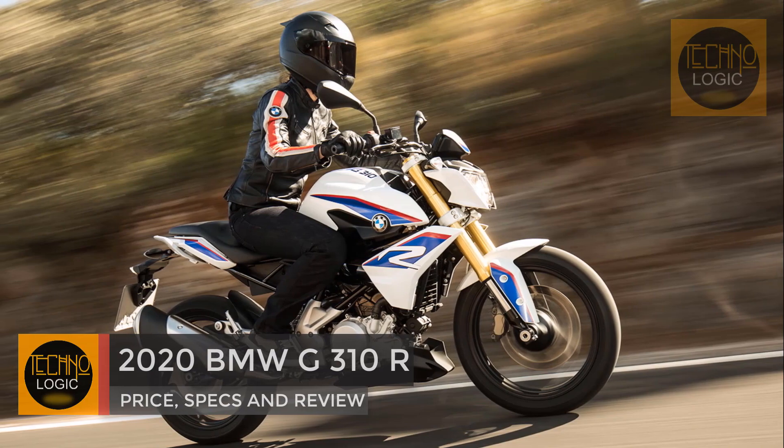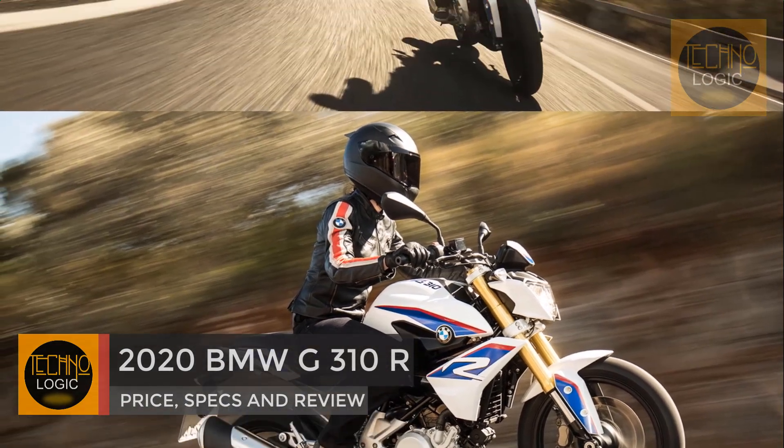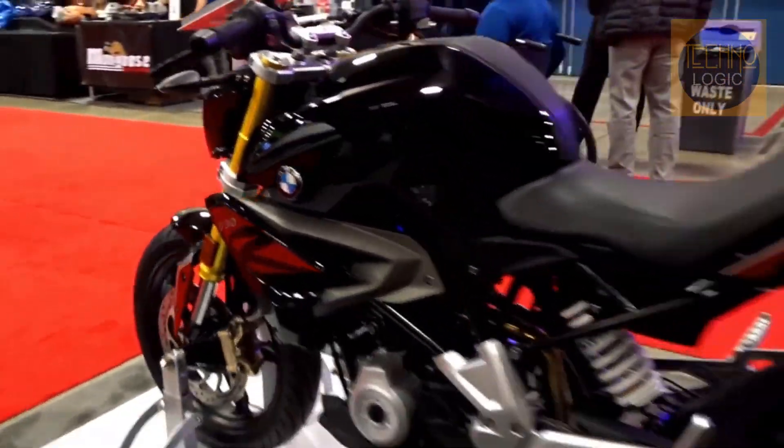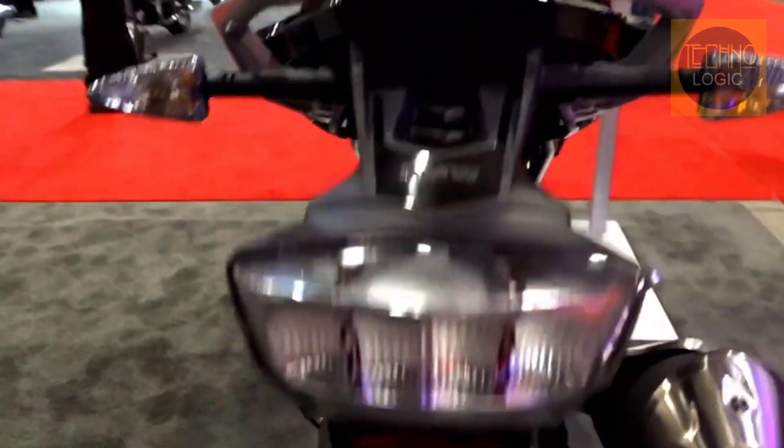The 2020 BMW G310R is a small naked standard bike that offers sporty characteristics to the beginner to intermediate rider. It's a different animal than BMW's other bikes, but that's a good thing if you're looking for a small displacement machine to love.